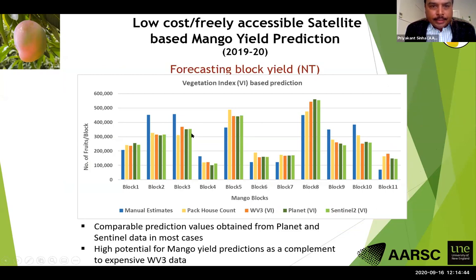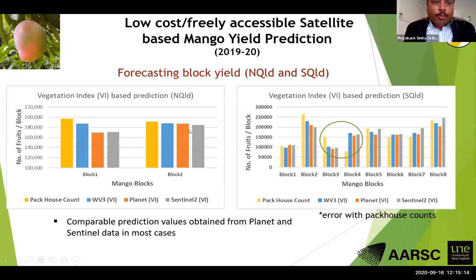For the Northern Territory comparison, Planet and Sentinel data are doing comparable results to WorldView-3 in most cases and are definitely much better than visual estimation. These two satellite platforms can serve as a complement to the more expensive WorldView-3 data. For both North and South Queensland, the three satellite platforms are pretty comparable in most cases.